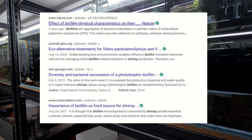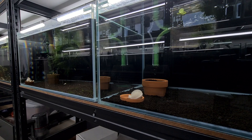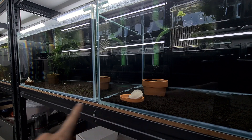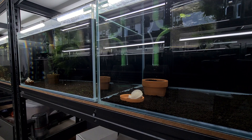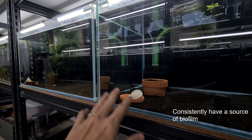That is very important for the shrimp because that is their first and natural food. That's the reason why we use a lot of calex balls and lupau balls to actually create a lot of biofilm, in addition to the biofilm that is already in the tank.